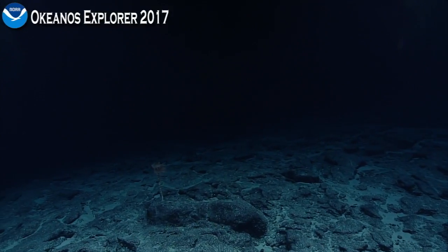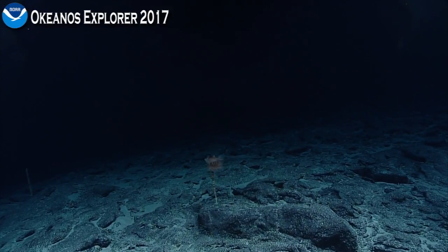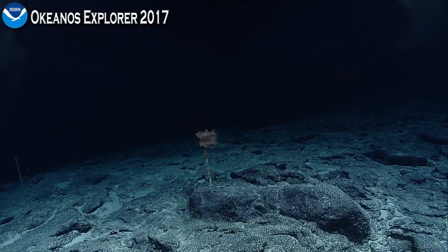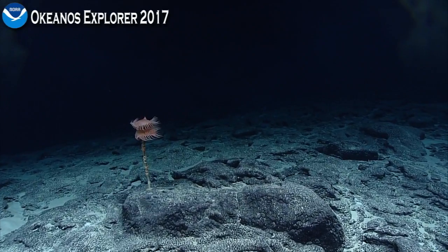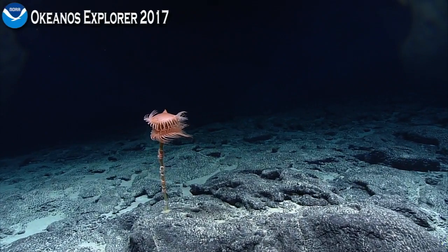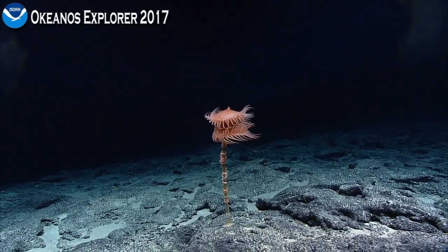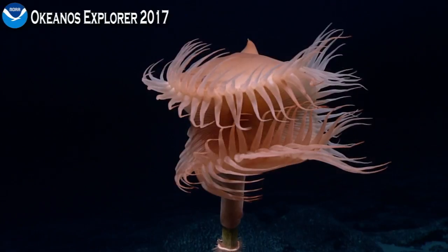If we could stop and zoom in on the sea anemone real quick. What we're zooming in on is an example of how even dead animals still provide habitats for any number of other organisms. This is what appears to be a dead sponge stock from a glass sponge, and it's provided a home for several other organisms. This, for example, is a sea anemone.